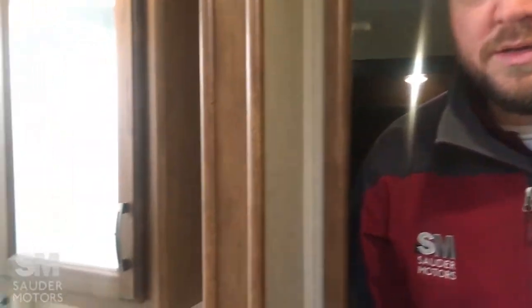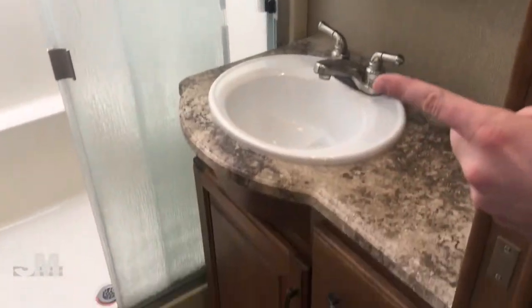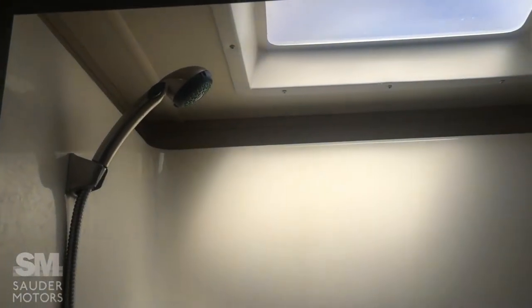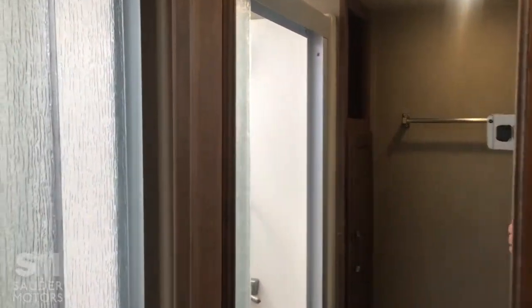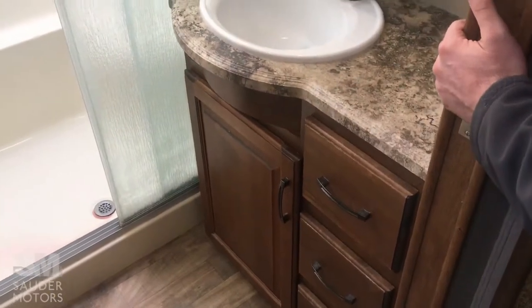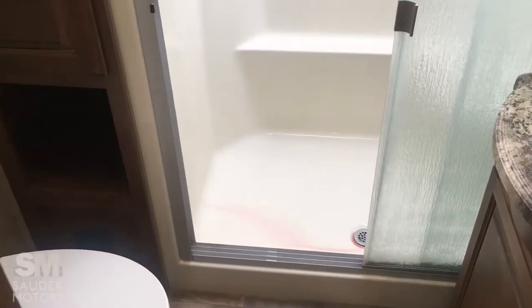Nice big bathroom — got a pocket door, so that saves you some space. Got a huge shower with a sitting seat in the shower as well. Got the skylight for head space. To the left you do have storage, you've got the vanity, more storage underneath, and the drawers. Just a very functional layout.